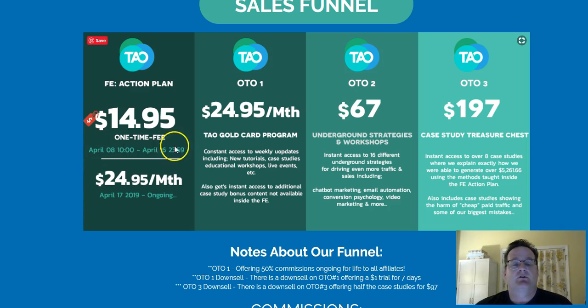Don't miss this out because once it goes away at this $14.95, it's going to be back up to $24.95 a month with plans to increase it to $47 a month. Thanks so much for watching!